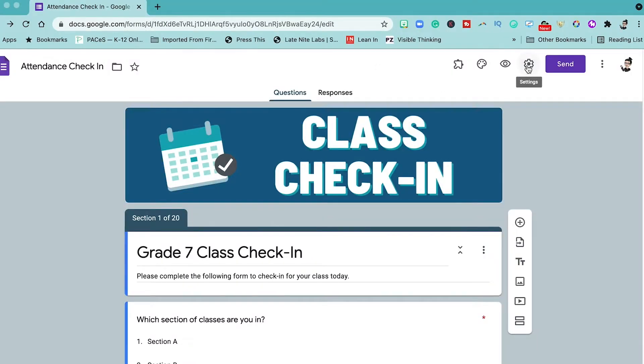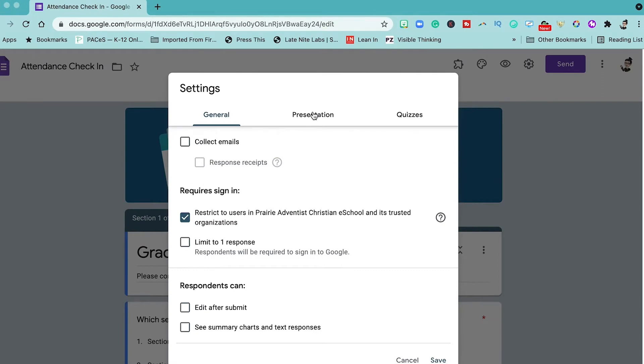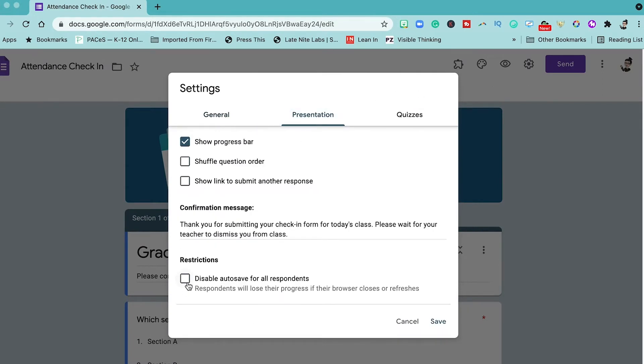It started Tuesday, August 3rd, and they are working on rolling it out — all Google Workspace domains should have the feature by September 15th. Now, if for any reason you might want to disable this autosave feature, all you need to do is go to the Google Form that you'd like to disable it on, go to Settings, then Presentation, then Restrictions, and select 'Disable autosave for all respondents.'